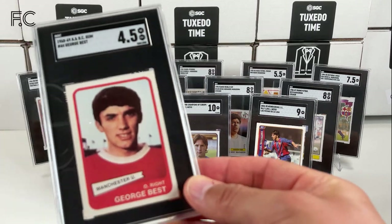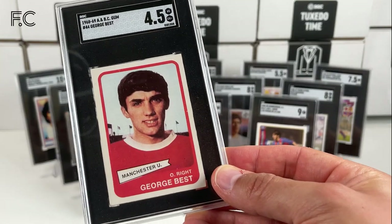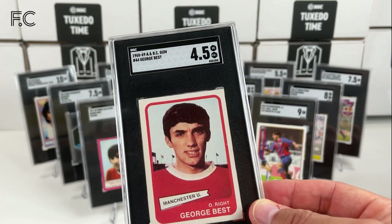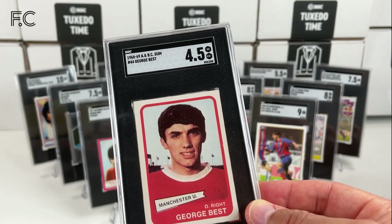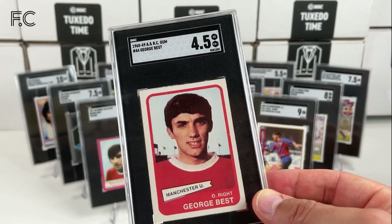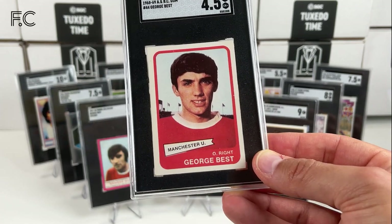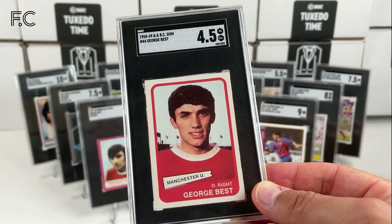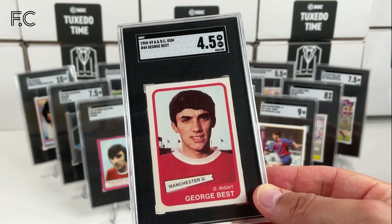Next we have his 1968 A, B and C Gum card. These are probably my favourite George Best cards — it's just the red borders with the blue sky in the background, I just think that looks really good in these SGC slabs, being a contrasting black with white borders. That's a 4.5. We have another one in grade 4, and another one in a grade 6. This is a better card but just off center, bringing it down to a 6 from maybe a 7 or 8. And I have one more — this is a grade 7. Love that, definitely one of my favourite cards actually.